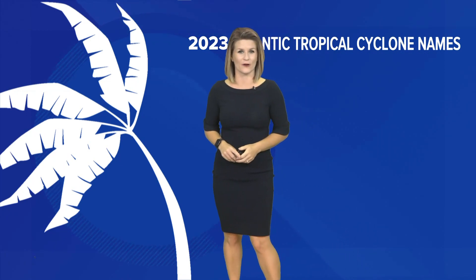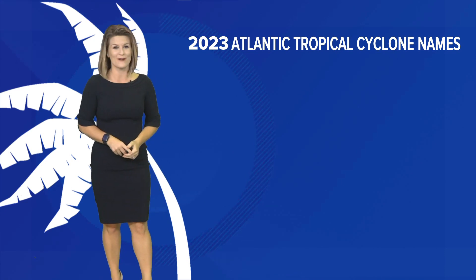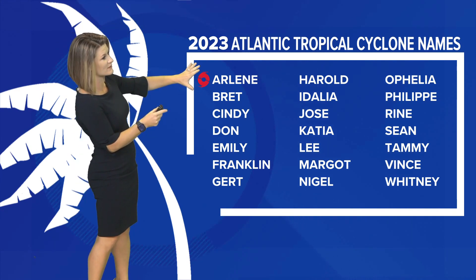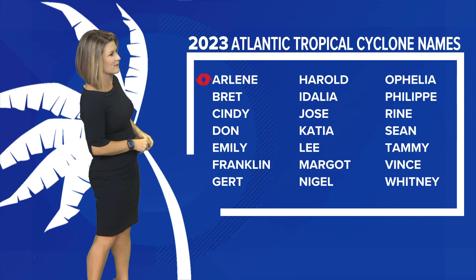Now that we are officially in the Atlantic hurricane season, it was Tropics Tuesday on Good Morning Jacksonville, and you can catch it every week on Tuesday. This week, we bid adieu, of course, to Arlene — that short-lived tropical storm that we saw in the Gulf of Mexico that moved away from Florida.